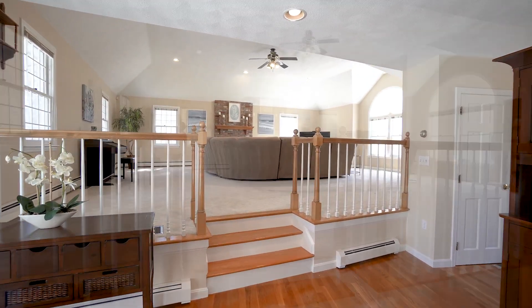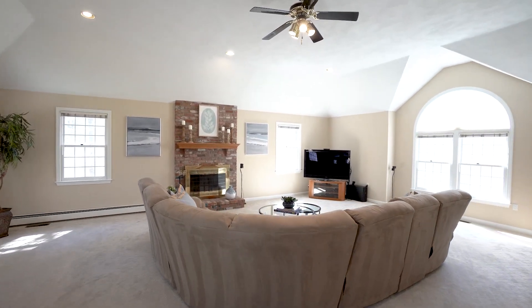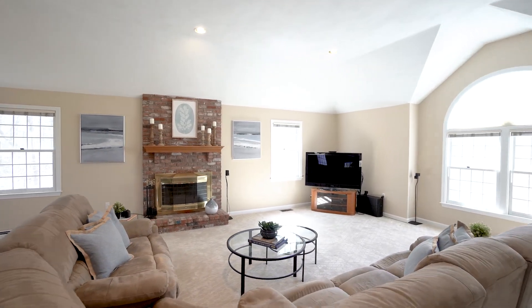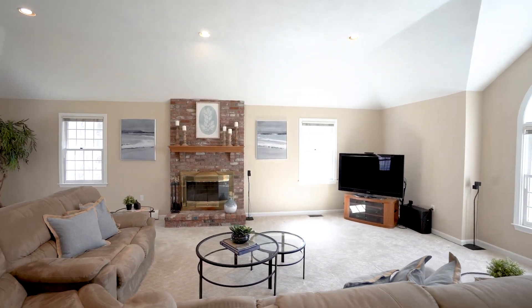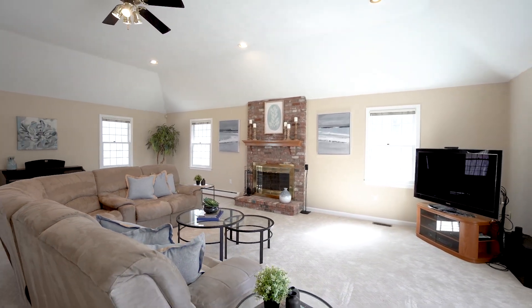There are two front entrances to this house. Going up three steps to the family room — this is above the two-car garage — you have a vaulted ceiling, ceiling fan, wood fireplace, and plush carpeting. A great space for a family to relax and enjoy time together.